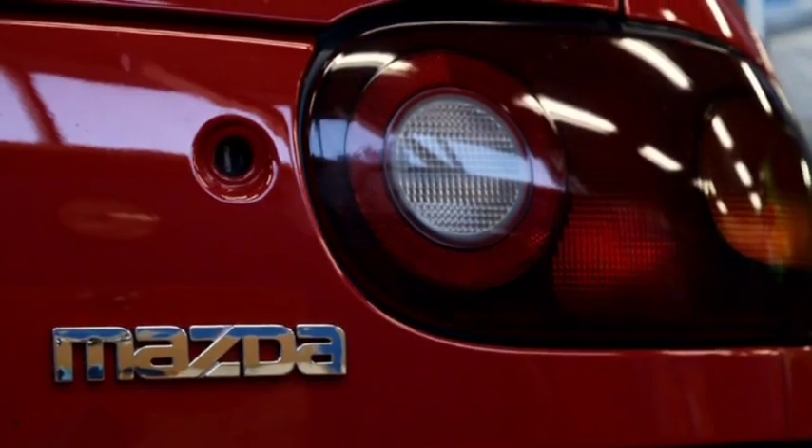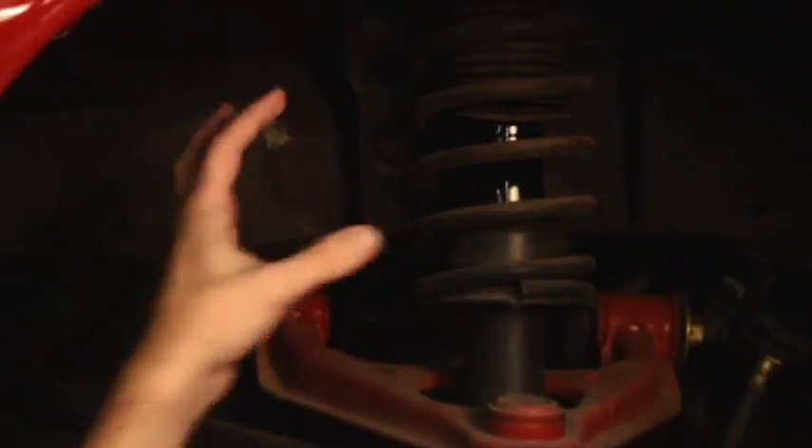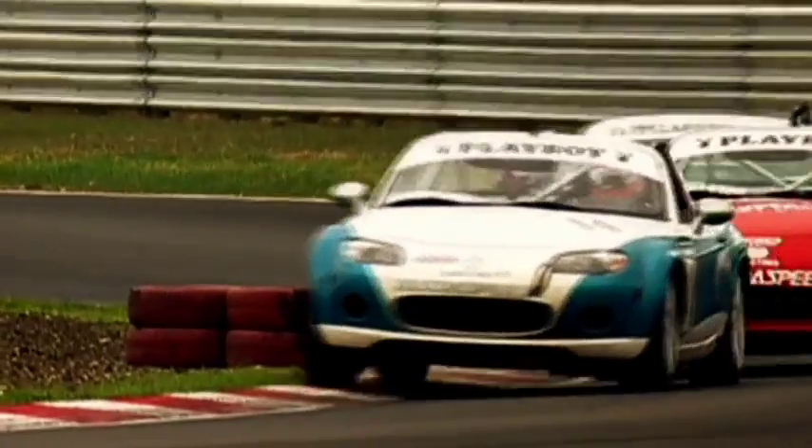The key to the MX-5's lightweight was really our grand strategy where we went through and redesigned every component, no matter how insignificant, to try to get it as light as possible. Ultimately we ended up with a really light car, really tough and fun to drive. The MX Zero is all about boiling it down as close to zero as possible.